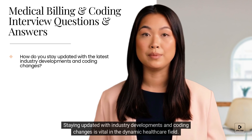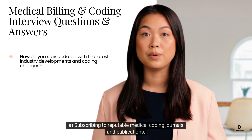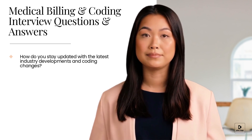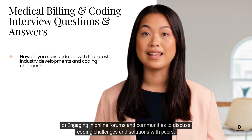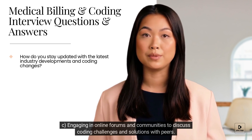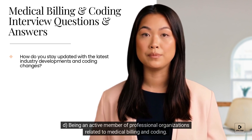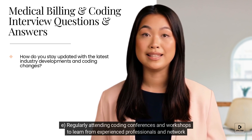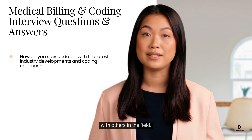Staying updated with industry developments and coding changes is vital in the dynamic healthcare field. I employ the following methods to remain informed: A) Subscribing to reputable medical coding journals and publications. B) Participating in webinars and seminars conducted by industry experts. C) Engaging in online forums and communities to discuss coding challenges and solutions with peers. D) Being an active member of professional organizations related to medical billing and coding, and regularly attending coding conferences and workshops to learn from experienced professionals and network with others in the field.